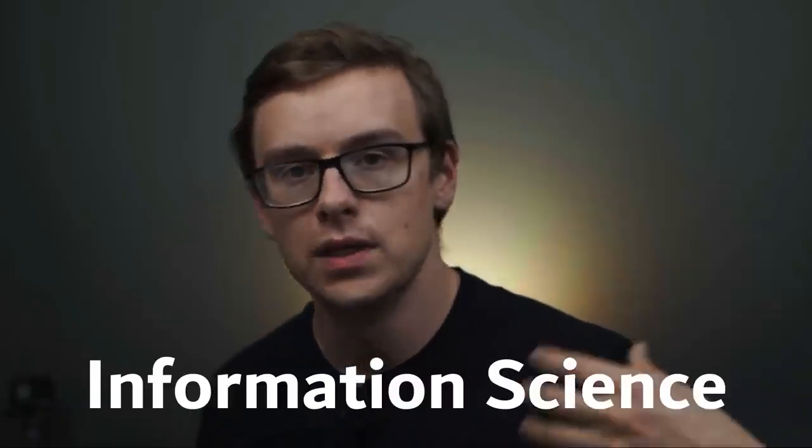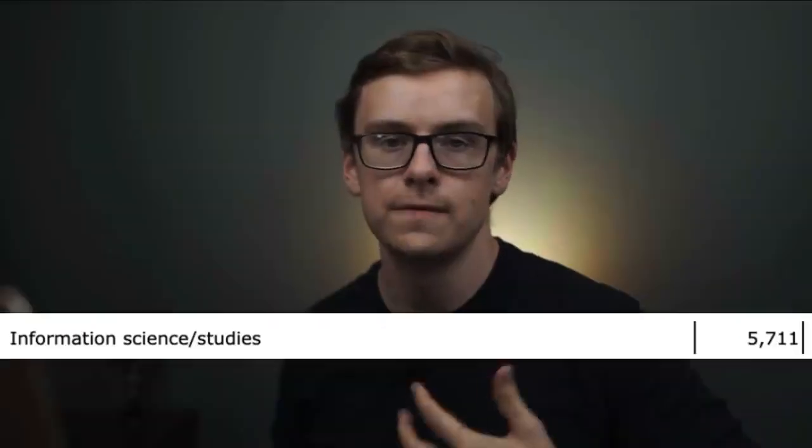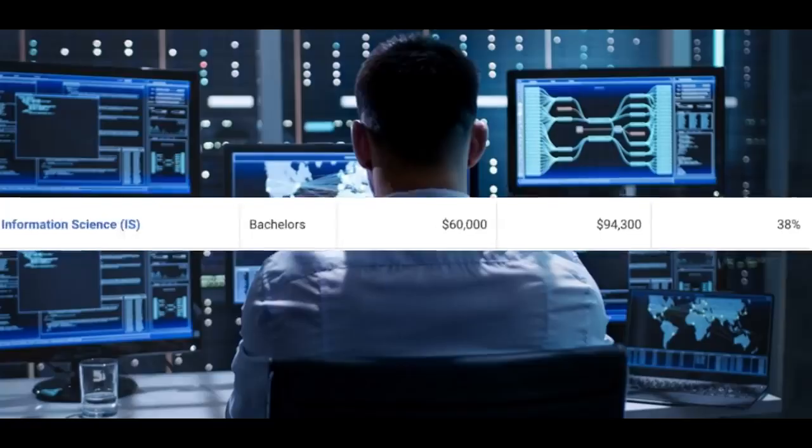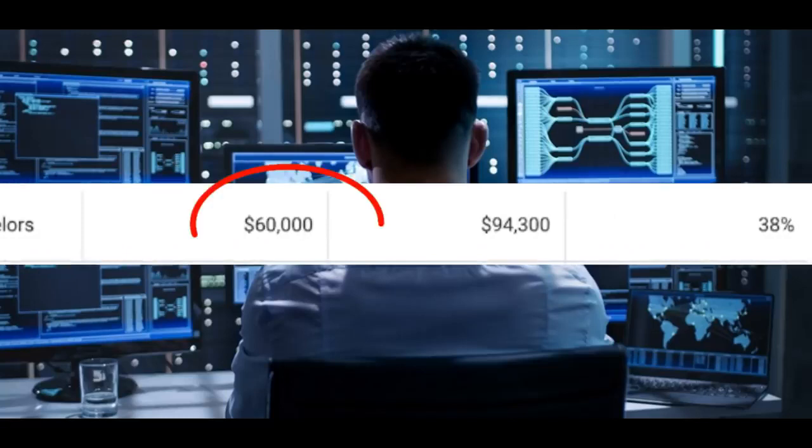Number six on the list is going to be information science. There's around 5,700 people graduating with this degree every single year. You can expect to make around $60,000 a year starting off, and then $94,300 a year in mid-career pay.